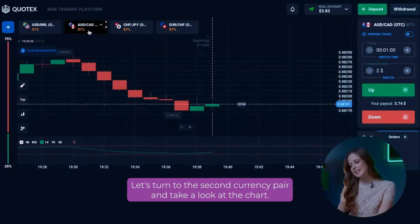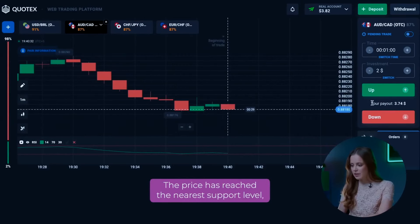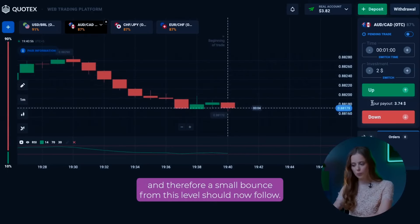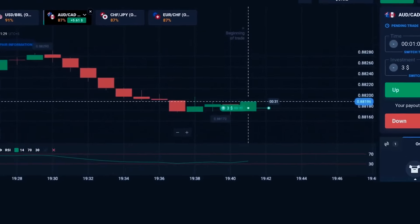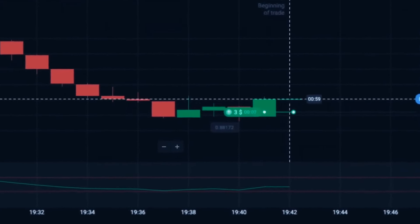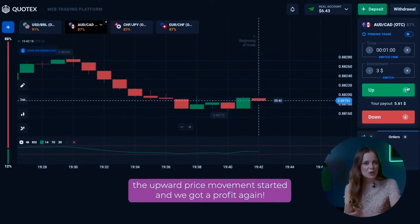Let's turn to the second currency pair and take a look at the chart. We see a downward movement here. The price has reached the nearest support level, and therefore a small bounce from this level should follow. In this situation, I open a call option for $3. We have another win! After opening the option, the upward price movement started and we got a profit again.